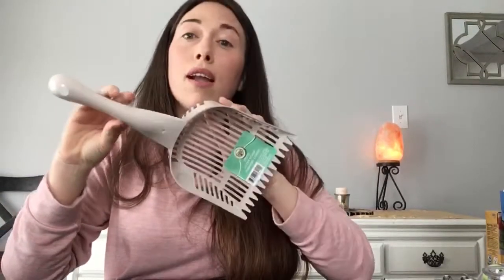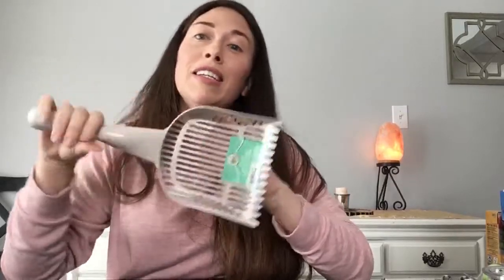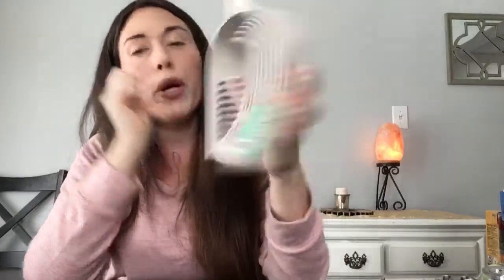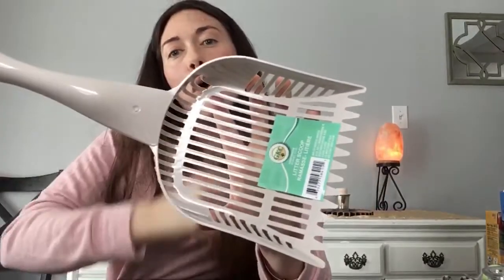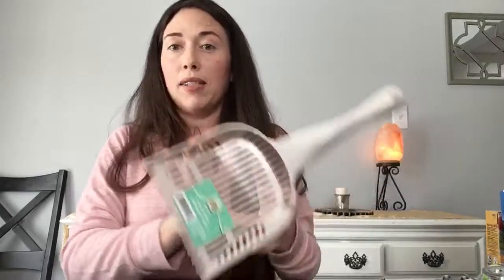We have a lot of snow and the dog is going outside, so to stay on top of it I bought a kitty litter scooper to scoop the poop — fun stuff! Gotta think outside the box. I think that'll do the job.